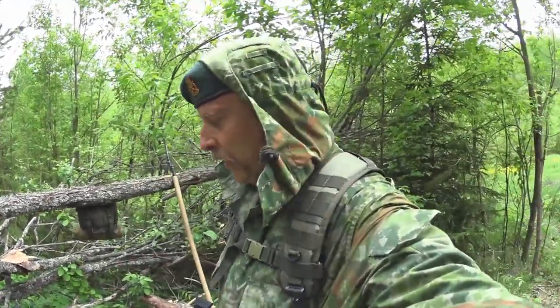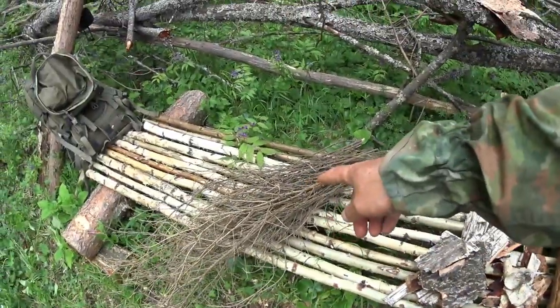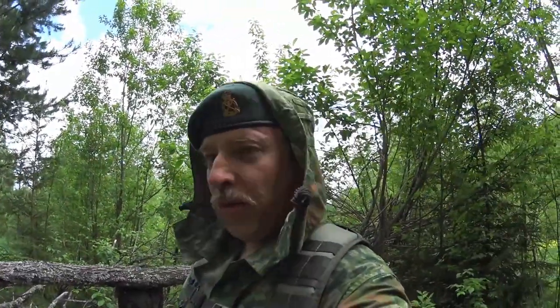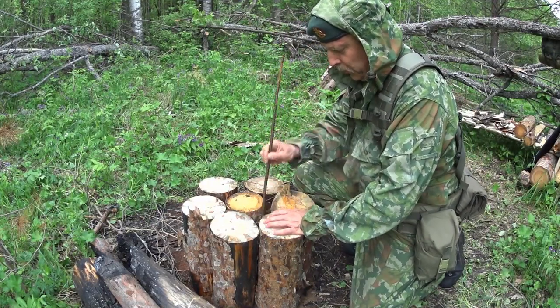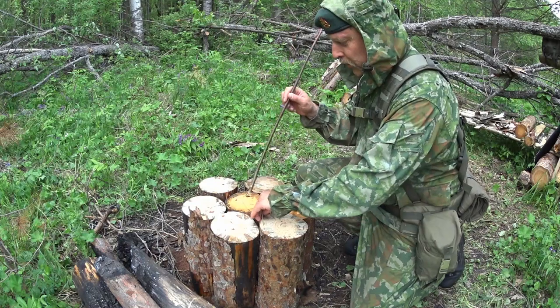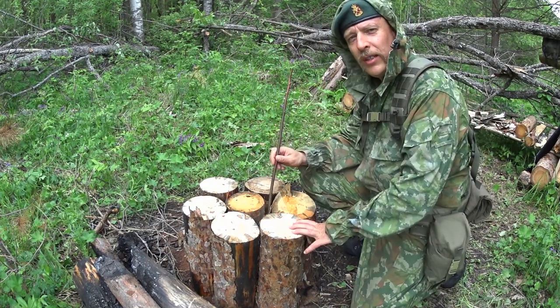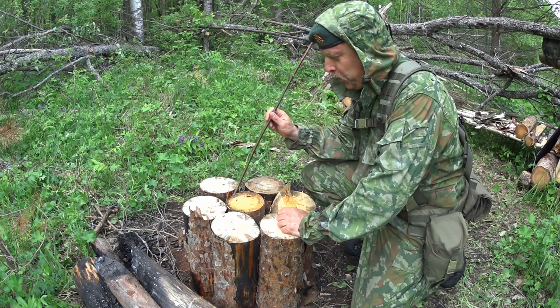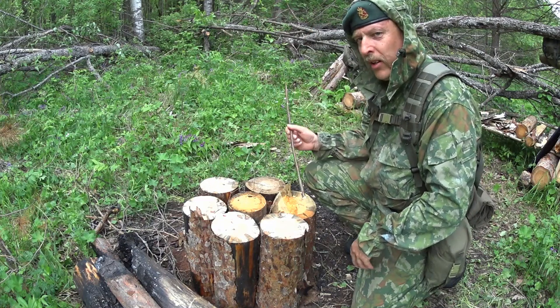Collected some materials here: birch bark and spruce twigs — the preferred fuel of the boreal forest. The general plan is to stuff the spaces here with spruce twigs and with birch bark, and hopefully we can get all this to light up.